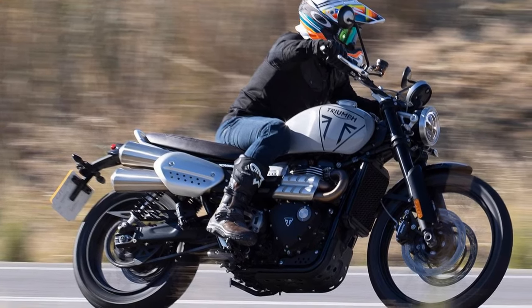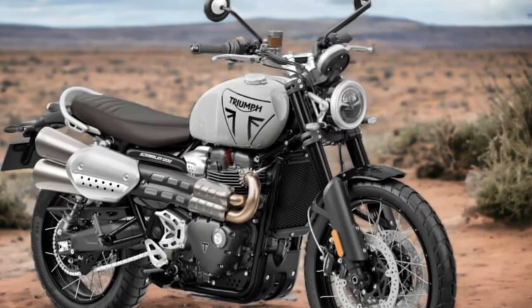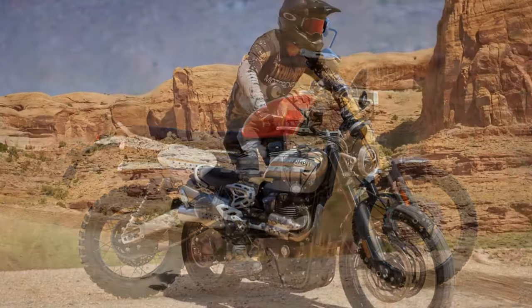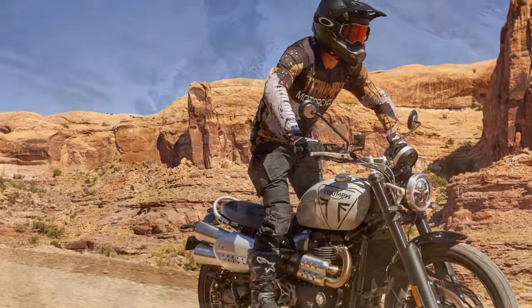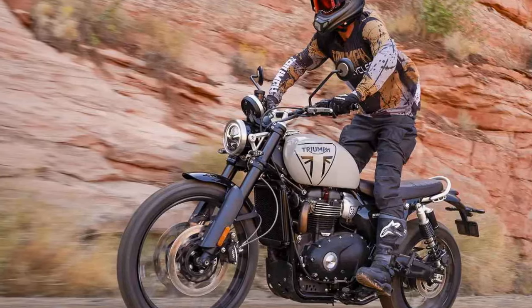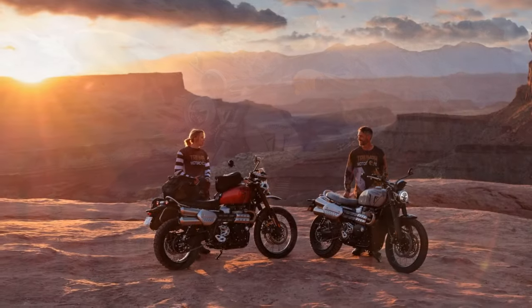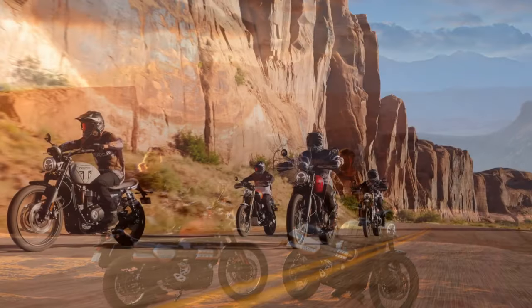Leveraging the substantial foundation is the unchanged steel cradle frame for 2024, a fixture in both the previous XC and the updated XC. However, a complete overhaul is evident in the suspension department. Departing from the XC's fully adjustable 45mm Showa USD fork and Öhlins piggyback rear shocks, the 1200X adopts Marzocchi units for both front and rear. While the fork maintains a 45mm diameter, it is now non-adjustable, and the rear shocks offer only spring preload adjustment. Crucially, both components feature reduced strokes, diminishing travel from the XC's 7.9 inches at each end to a mere 6.7 inches.